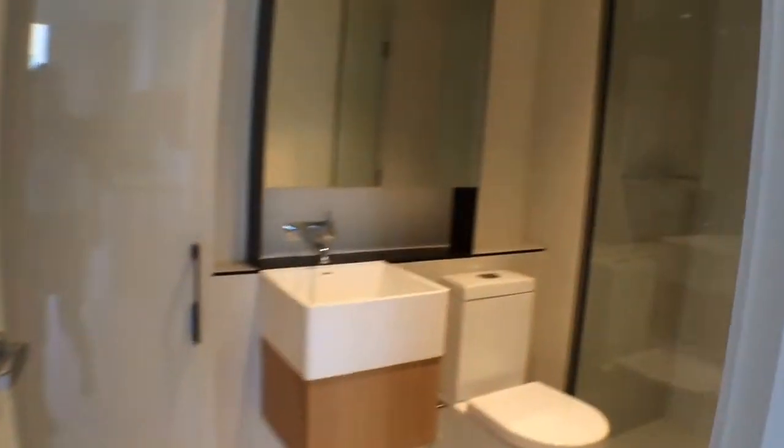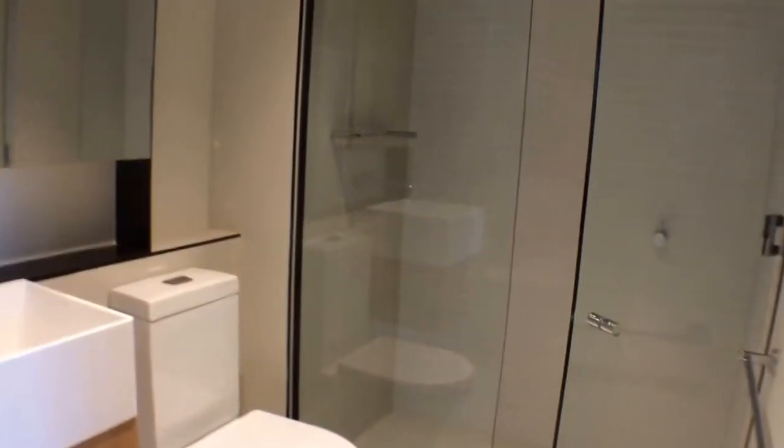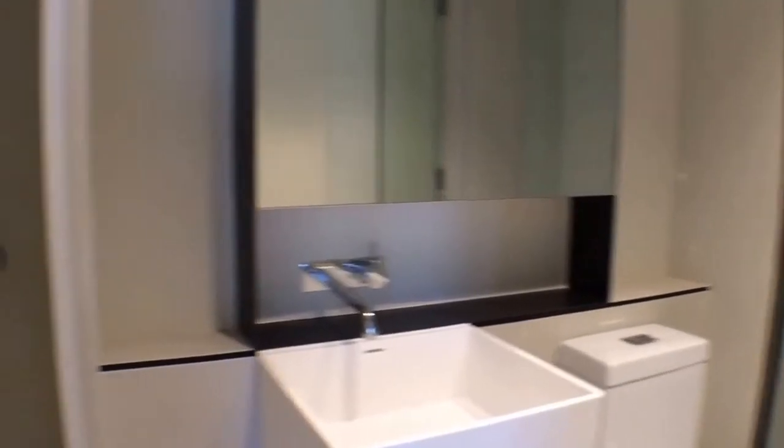In our very modern bathroom you'll find an extremely large shower and laundry once again neatly tucked away.